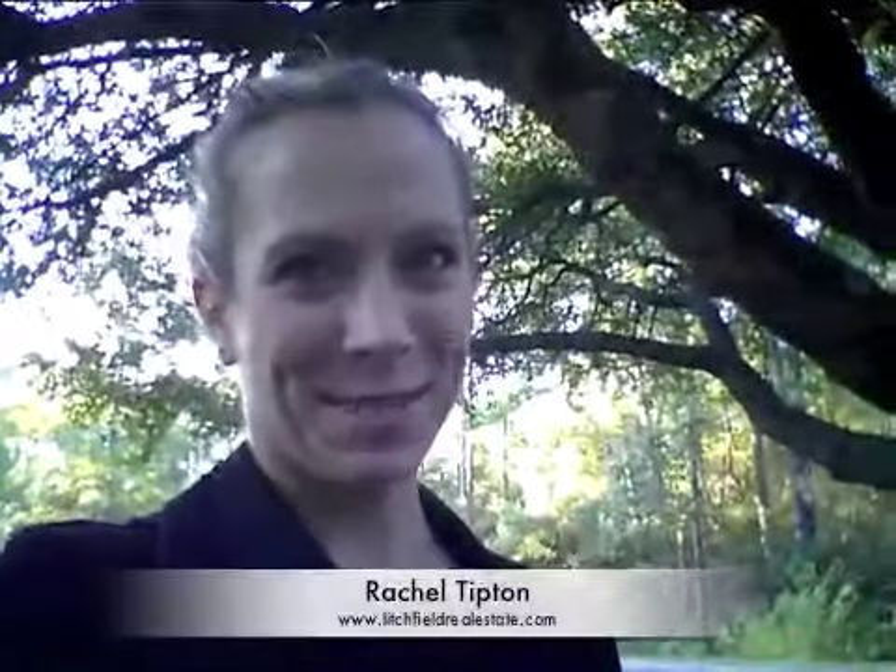Good morning everybody, it's Rachel Tipton again. This morning I'm going to talk about Hagley Estates. I actually live in Hagley Estates and it's got a really nice country feel to it — a lot of really nice live oaks like this one, Spanish moss hanging. I'm originally from Virginia so I really like that, because even though you're at the beach, you still kind of feel like you're in the country.